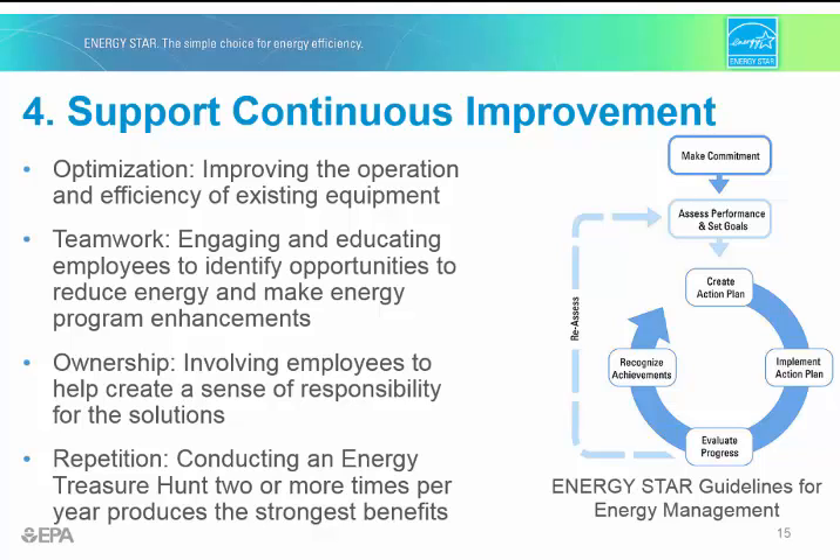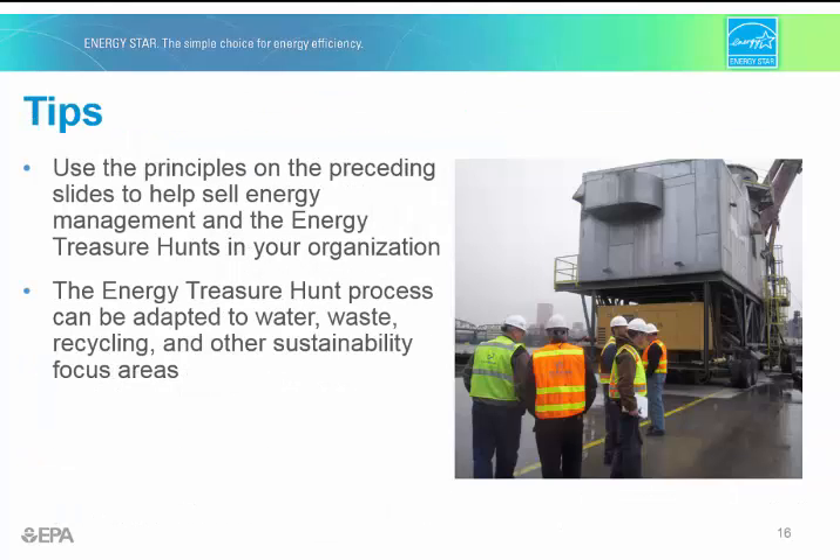The idea of ownership is really important. An ineffective energy efficiency strategy would be to alienate your employees and building engineers by excluding them from the process, which can happen with energy audits conducted by third parties. For the energy treasure hunt, you want to engender a sense of responsibility for solutions — you want employees to know you appreciate what they do and feel like an integral part of the program's success. Employees then become part of a plan-do-check-act cycle, a management process to support continuous improvement and an energy program at the plant level.